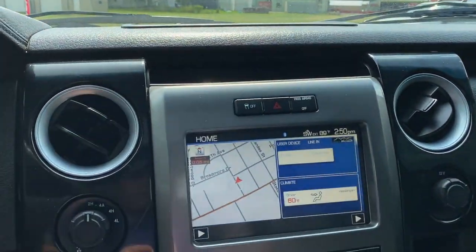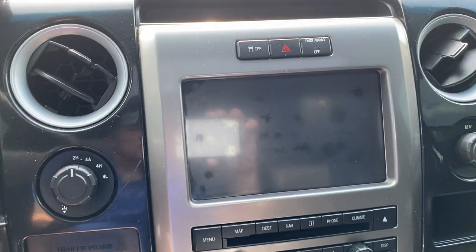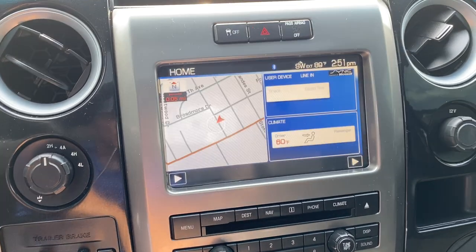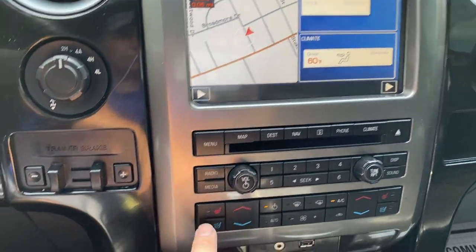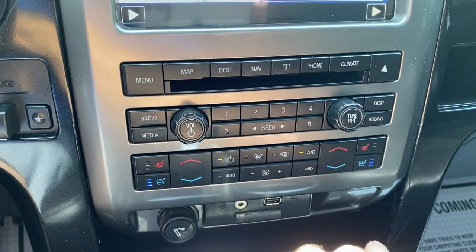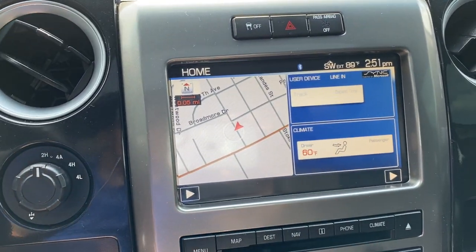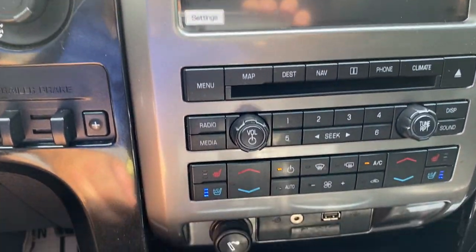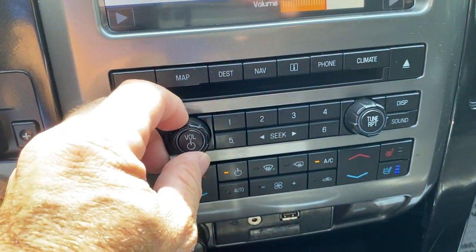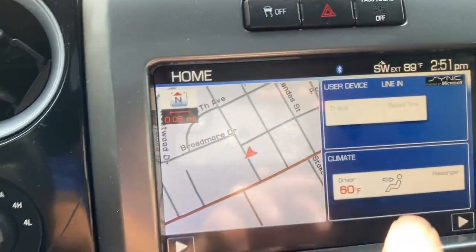We're going to go to the center stack now. Of course you have your navigation. I'm going to put it in reverse — have your backup camera. We do have your heated and cooled seats here, they do work. There's your volume — this does have the Sony sound system in it and it sounds excellent.